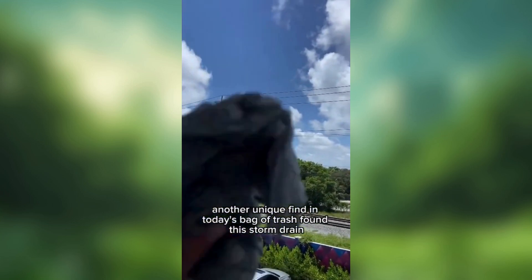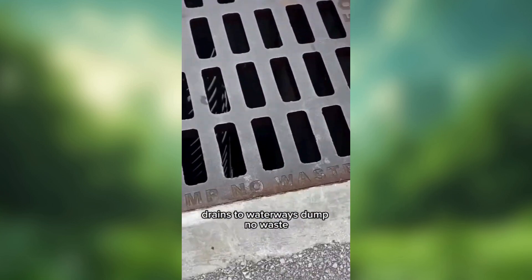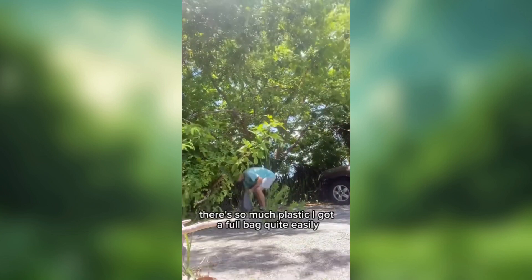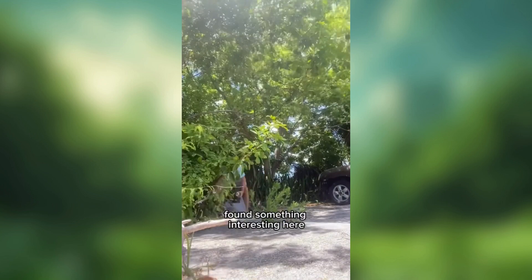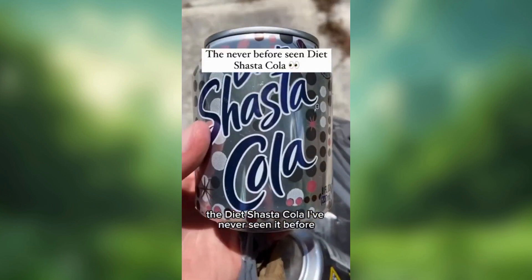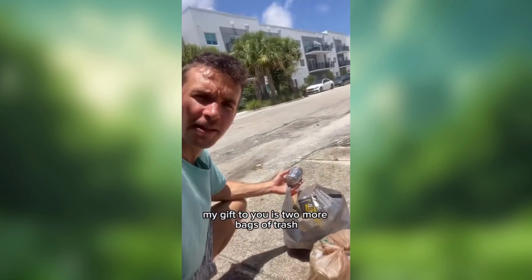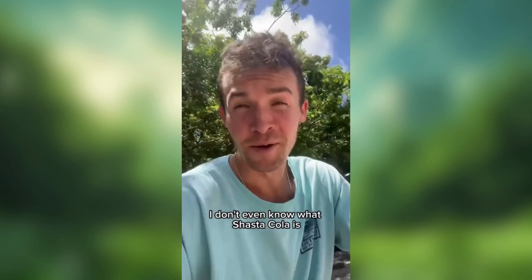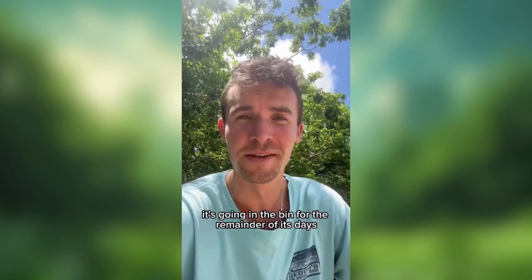Another unique find in today's bag of trash. Found this storm drain — it reads 'Drains to water waste. Dump no waste.' That's the message the people need to hear. And right by this parking lot there's so much plastic, I got a full bag quite easily. Found something interesting here: the Diet Shasta Cola. I've never seen it before. Happy birthday, America — it's Shasta Cola. I don't even know what Shasta Cola is, but it's off the ground and going in the bin for the remainder of its days.